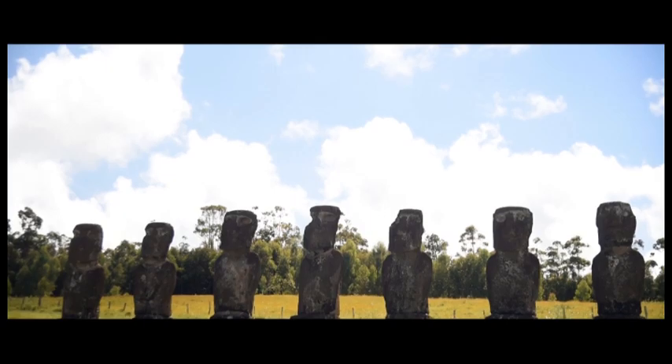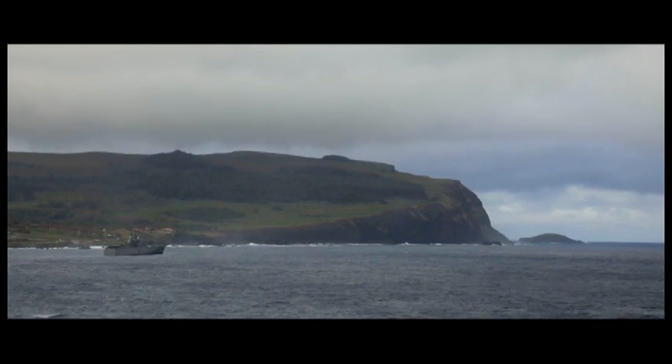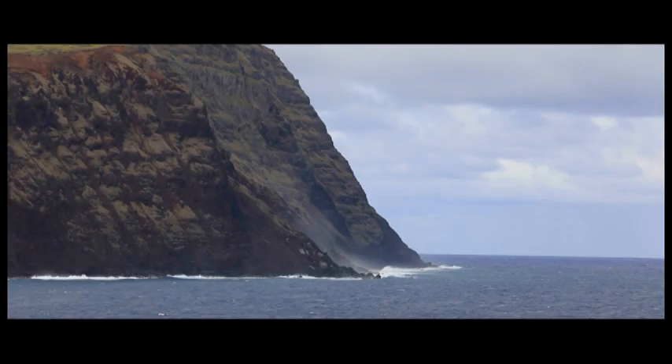The island is basically in the middle of nowhere. You have nothing to break any of the waves, any of the movement of the ocean. Winds can pick up a swell, and a swell can come from a storm a thousand miles away.